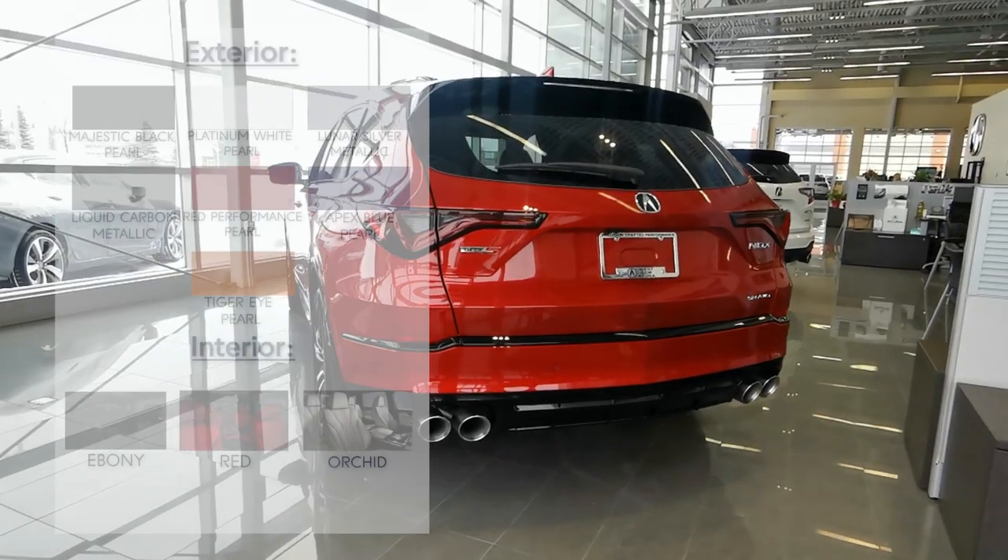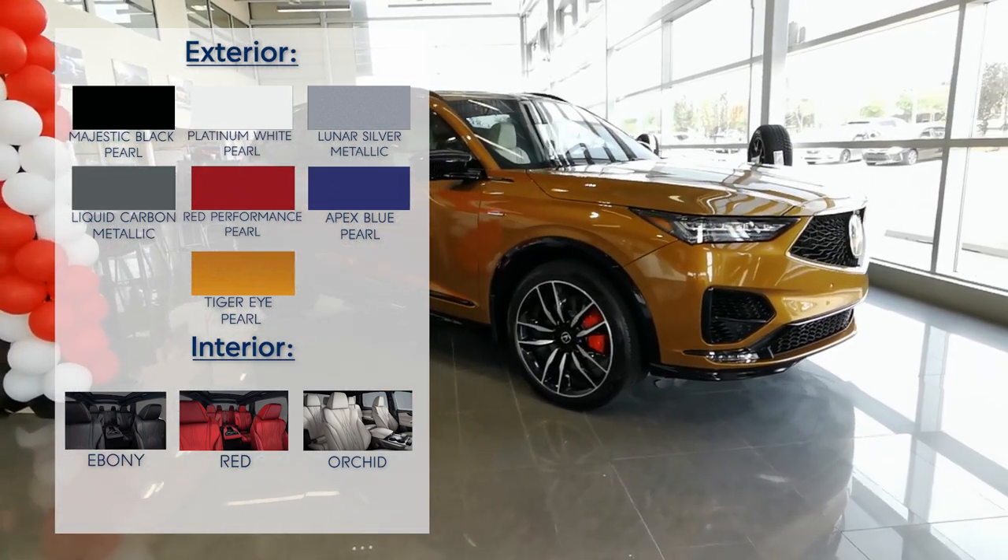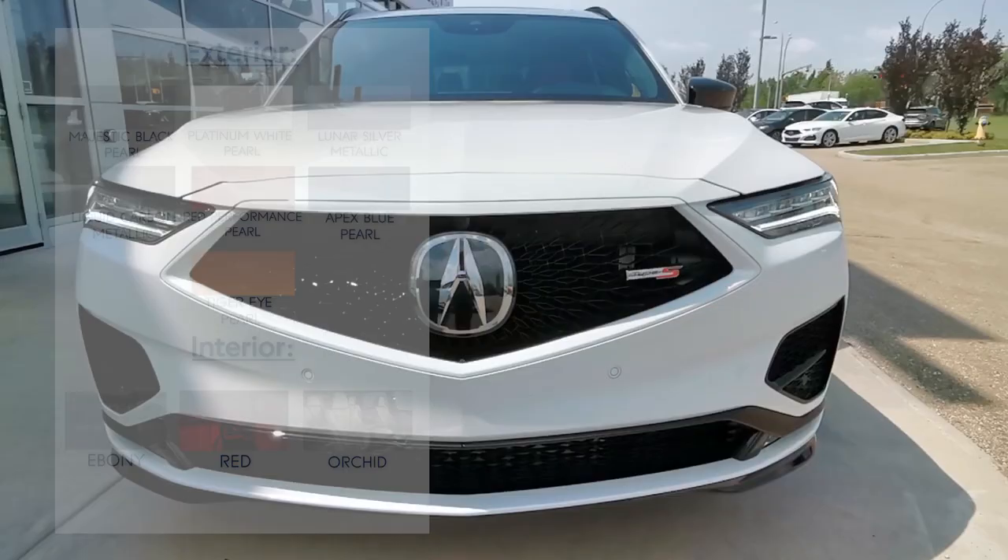Now let's have a look at what color combinations are available for the MDX Type S Ultra. Whether you're looking for a sporty combo like Red Performance Pearl on Ebony, or something bold like Tiger Eye Pearl on Orchid, there's plenty of colors to choose from with this trim level.